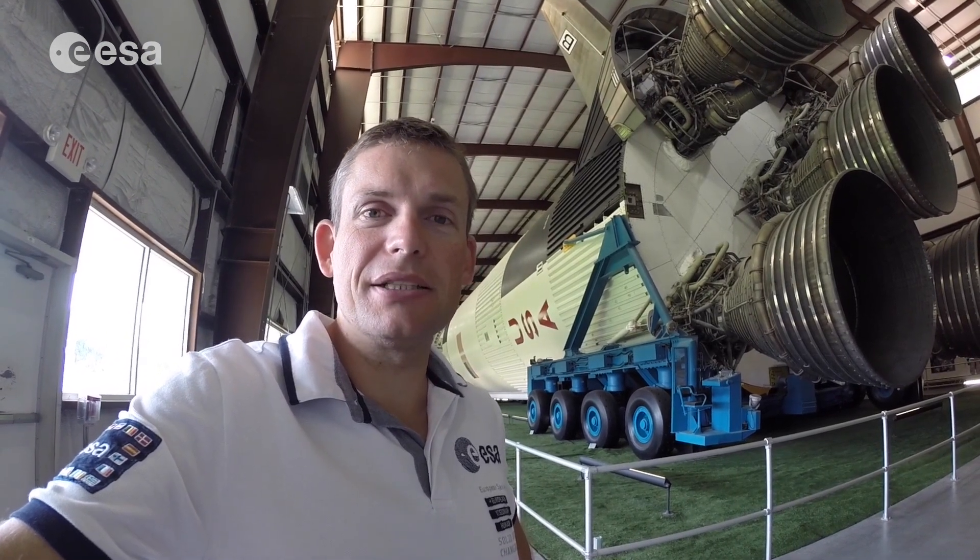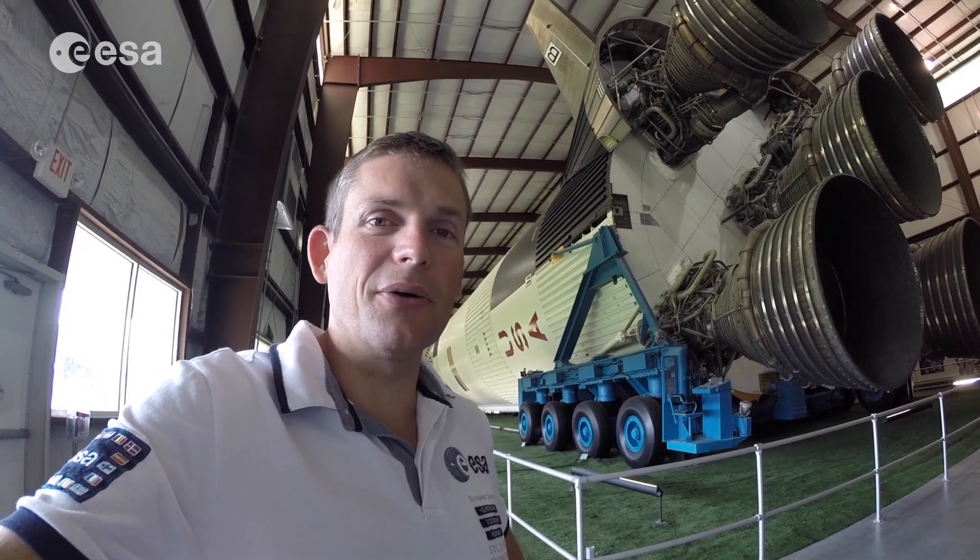Hey everyone, I'm at NASA's Johnson Space Center in Houston. I've been here all of August training for my mission to the International Space Station next year. It's the last weekend of August and it's time for me to head off, but I thought I'd come here to the rocket park one last time before I leave. I think it's always really impressive to come here.